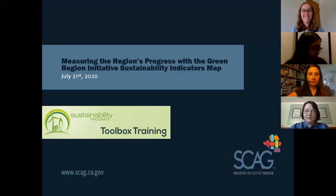Welcome. I'm Kimberly Clark, Program Manager of Resource Conservation and Resilient Communities at SCAG. Thank you for joining today's session, Measuring the Region's Progress with the Green Region Initiative Sustainability Indicators map.